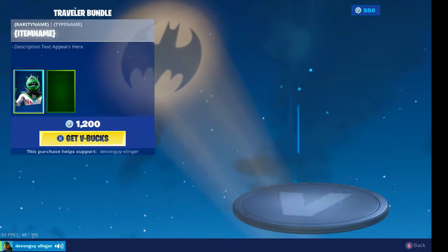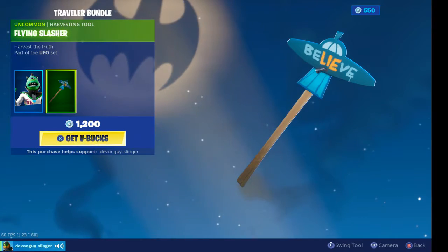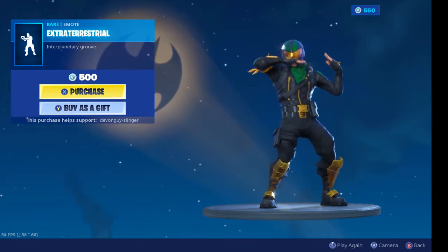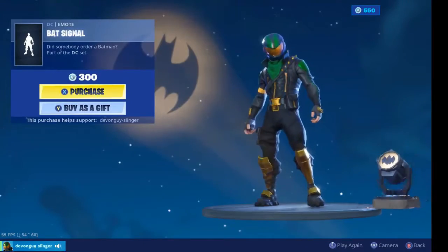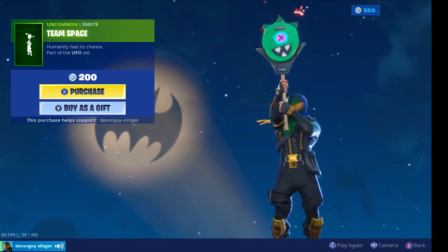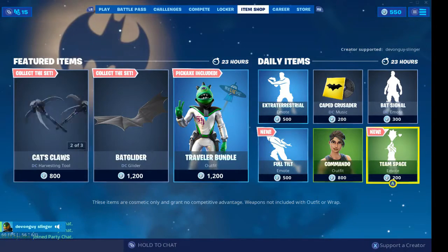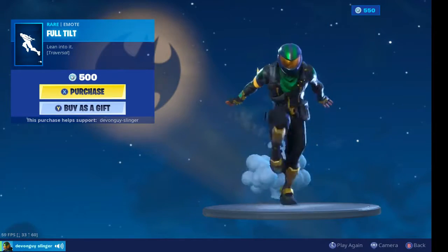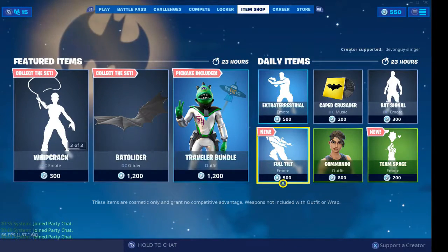We have the Zorgotten, which comes with a Flying Slasher. Extraterrestrials are back in the shop once again. Also the Cape Crusader bat signal is back once again. We do have new emotes — this is Team Space, which could be a bit of a hint to what's coming with the event. We have Commando, and also a new emote: Full Tilt. This is pretty darn cool.